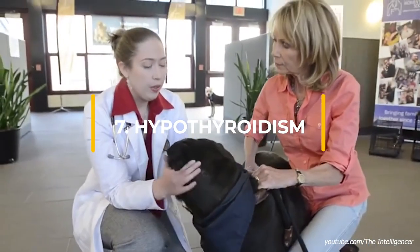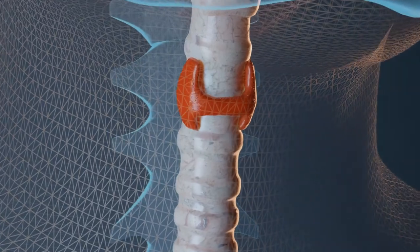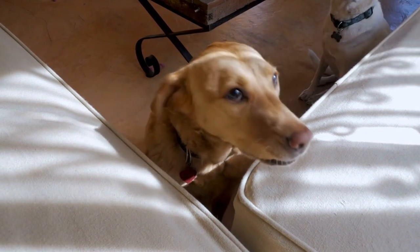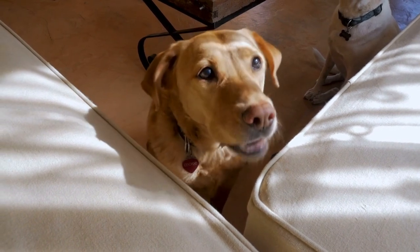Hyperthyroidism: as in humans, hyperthyroidism is the result of excess thyroxine produced by the thyroid gland. This excess causes a variety of health and metabolic issues. Symptoms in dogs include unexplained weight loss alongside an increase in appetite, shortness of breath, and breathing irregularities.